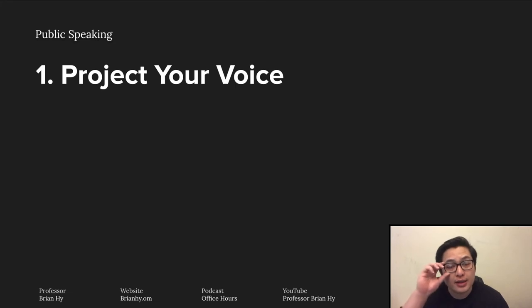Number one is project your voice. This is one of the biggest recurring problems I see with a lot of speakers or individuals giving presentations. A lot of speakers tend to be soft-spoken, which is fine for everyday conversation. But think about a presentation — the point is for you to deliver material for the audience to hear, listen, and digest, and then possibly give you feedback afterwards. If the audience can't hear the content you're trying to deliver, that's extremely problematic and defeats the purpose of a presentation.